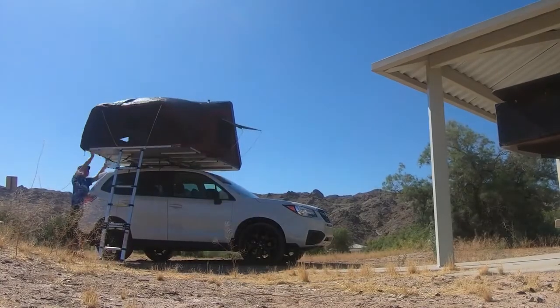It's just a great tent and great for camping. Also inside, because I like glamping a little bit, is a memory foam king-size mattress, which is always nice to sleep on versus the ground.